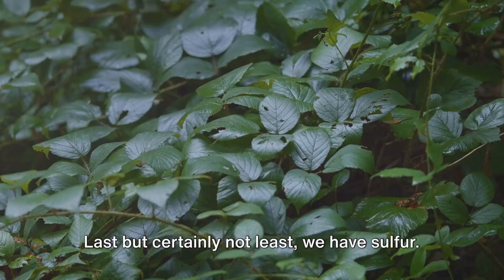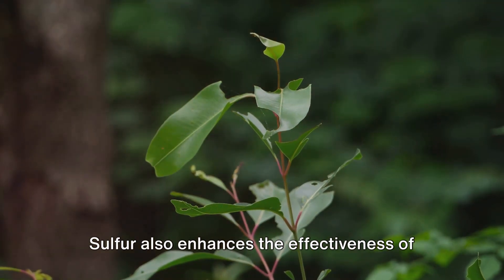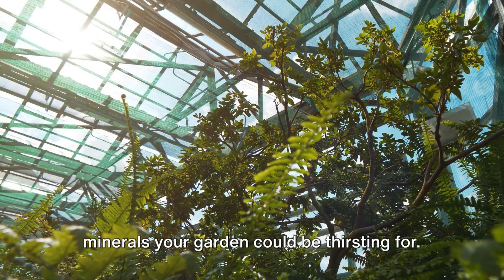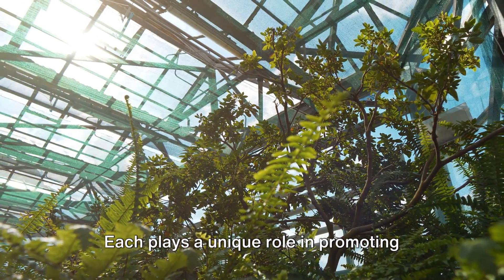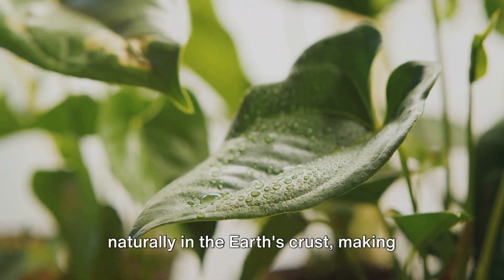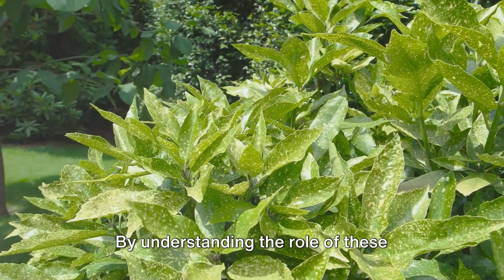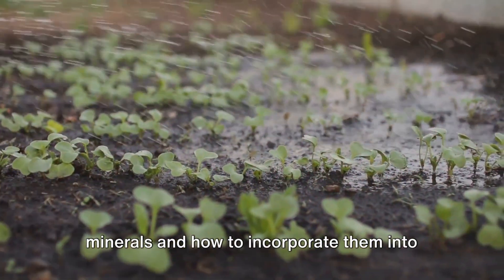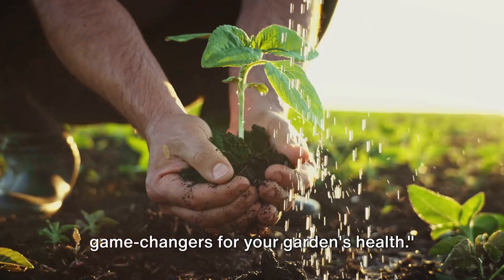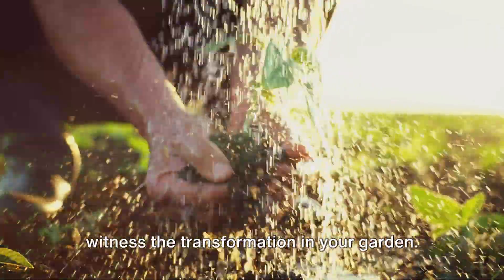Last but certainly not least, we have sulfur. It's a key player in forming proteins and enzymes in plants, helping them thrive and grow. Sulfur also enhances the effectiveness of other nutrients, making it a powerful ally in your garden. These are just a handful of the many minerals your garden could be thirsting for. Each plays a unique role in promoting plant health, growth, and resilience — and they're found naturally in the earth's crust, making them a sustainable choice. A well-nourished garden is a happy garden. By understanding the role of these minerals and how to incorporate them into your gardening routine, you can unlock the full potential of your plants.